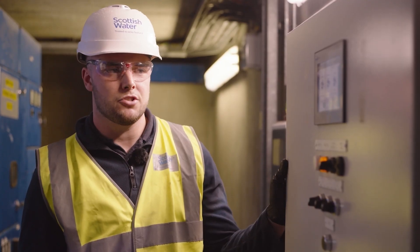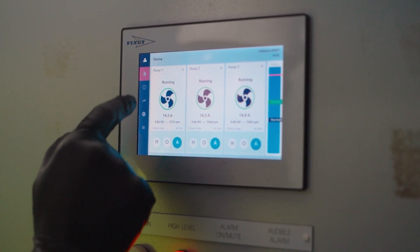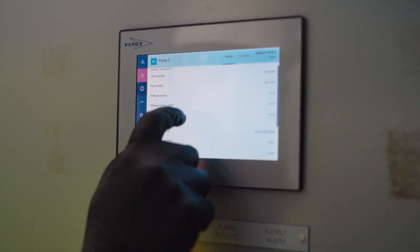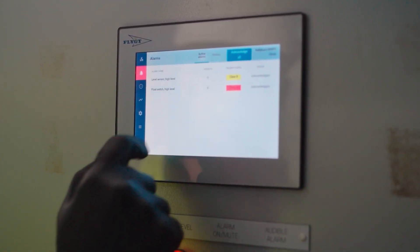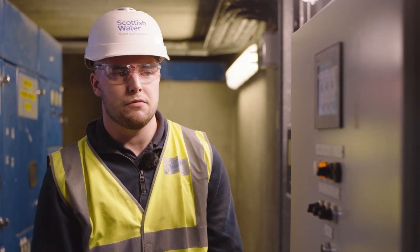This box was installed in 2018 by Xylem and it's worked tremendously well. We've had no problems with it ever since — no call-outs, no lorries, hardly any manpower and man time. The communication was good, the guys knew what they were doing and have installed a perfect system.